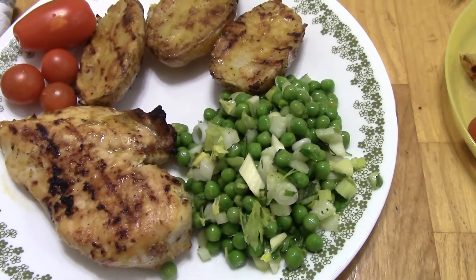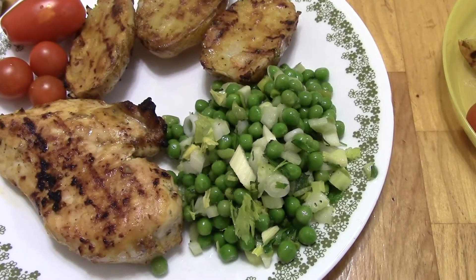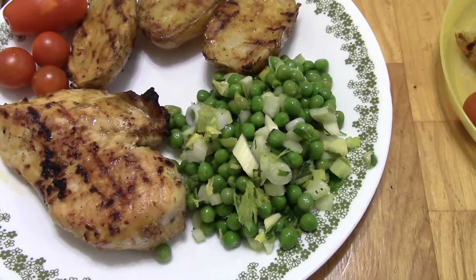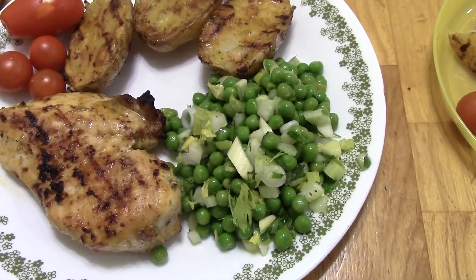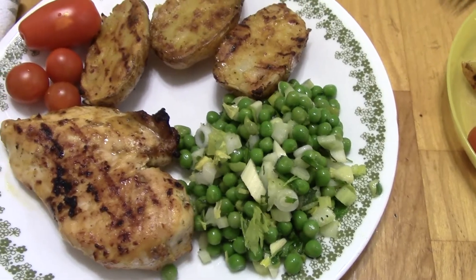This pea salad has peas and scallions, celery, parsley, mint, and then the dressing is just lime juice, olive oil, salt, and pepper, and I do have this recipe on my channel. I will link that video down below.